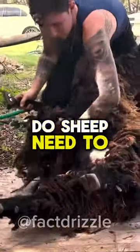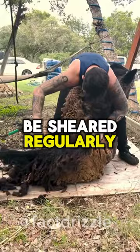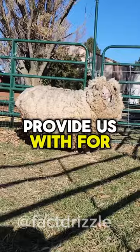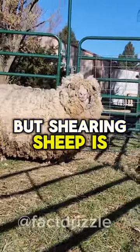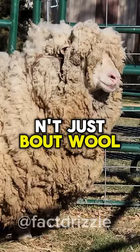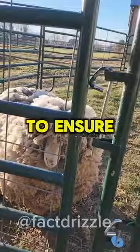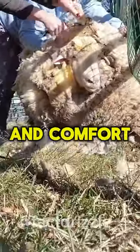Did you know why sheep need to be sheared regularly? Sheep with their thick coats are known to provide us with wool for clothing. But shearing sheep isn't just about harvesting wool — it is a vital aspect of sheep husbandry to ensure their health and comfort.